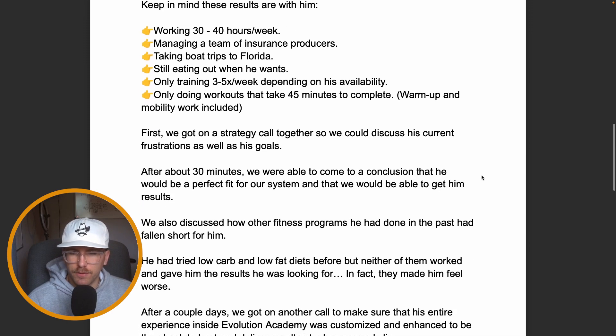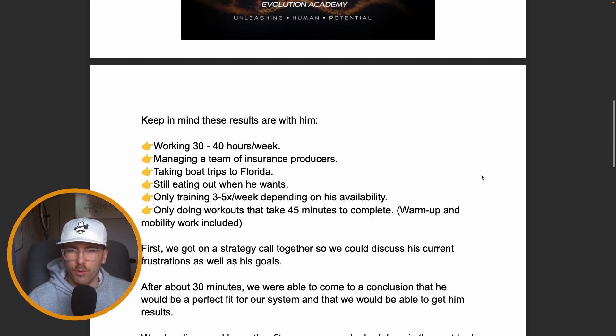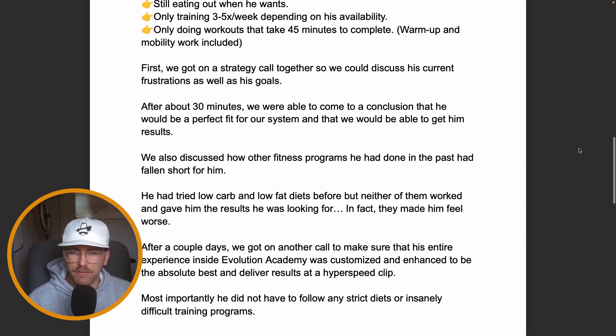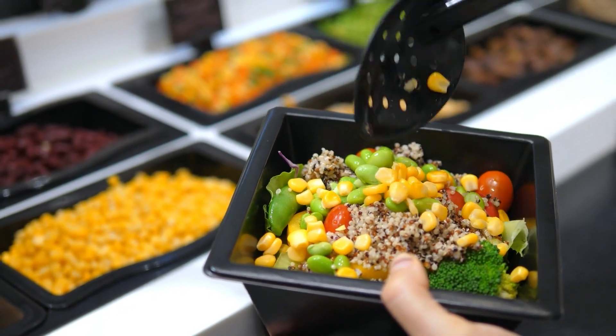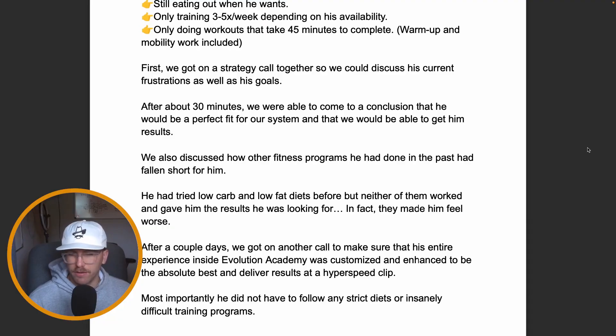After that strategy call, we concluded he would be a perfect fit for Evolution Academy and that we could get him results based on his current situation. We also discussed how other fitness programs had fallen short — free programs, following what his buddies were doing, treadmill cardio, low carb, low fat diets. None of them gave him the actual results he was looking for. In fact, they made his energy levels feel worse and he didn't feel a hundred percent.